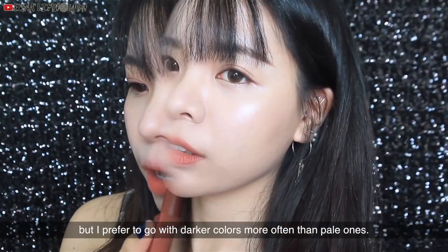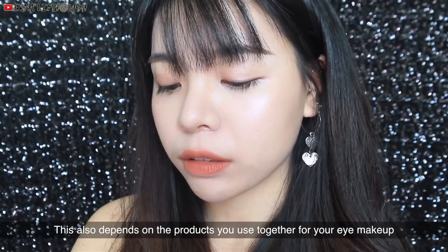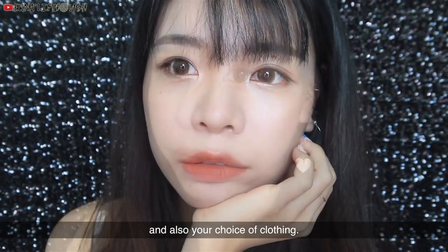The previous color is not bad, but I prefer to go with darker colors more often than the pale ones. This also depends on the products you use together for your eye makeup and your choice of clothing.